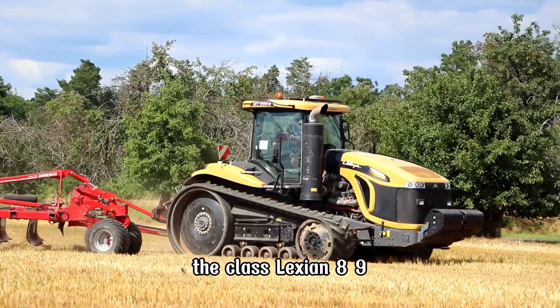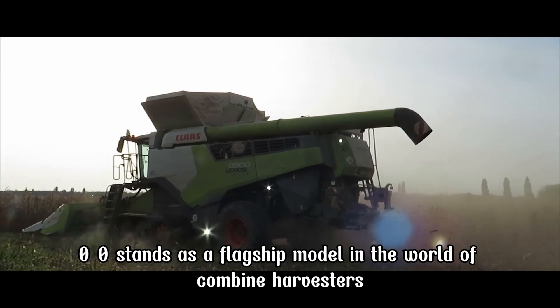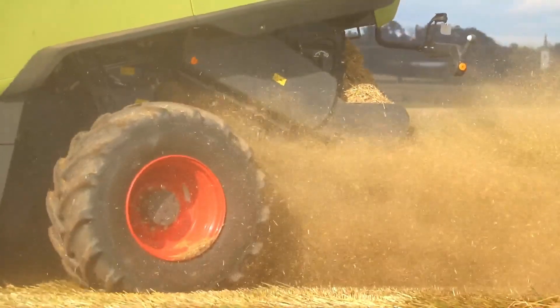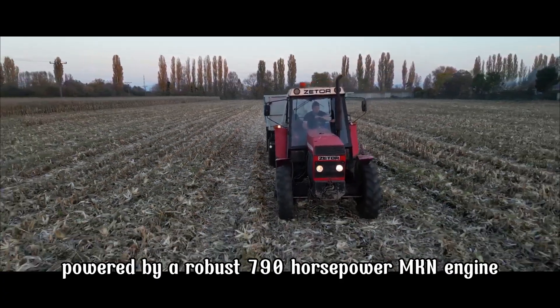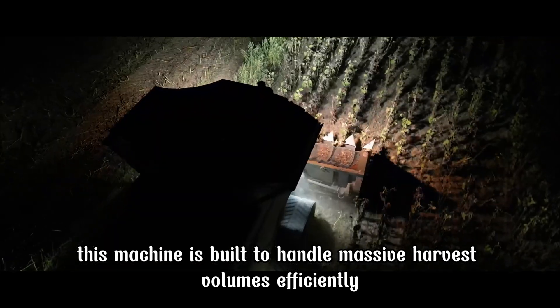The CLAAS Lexion 8900 stands as a flagship model in the world of combine harvesters, designed for large-scale agricultural operations. Powered by a robust 790-horsepower MAN engine, this machine is built to handle massive harvest volumes efficiently.